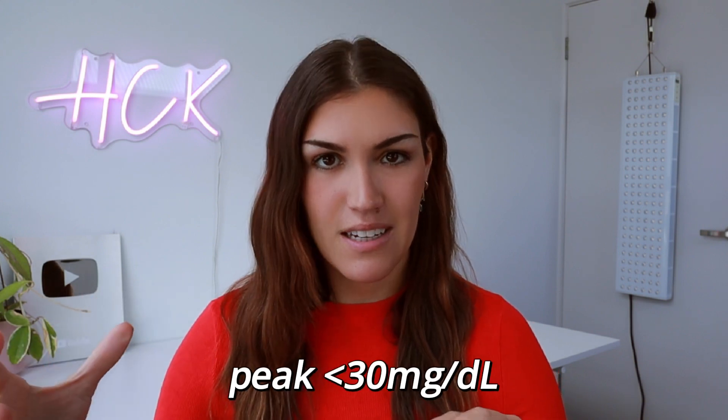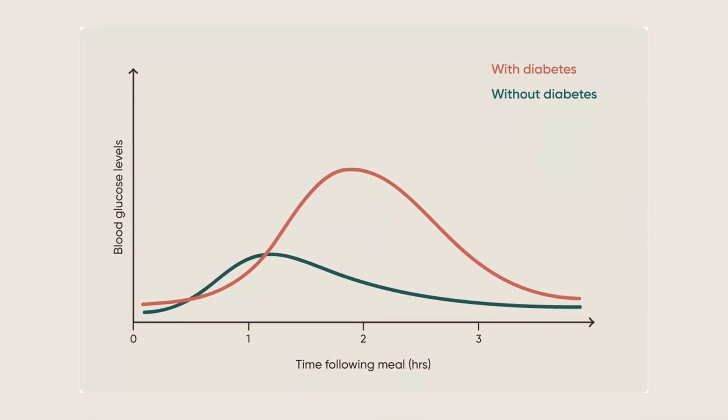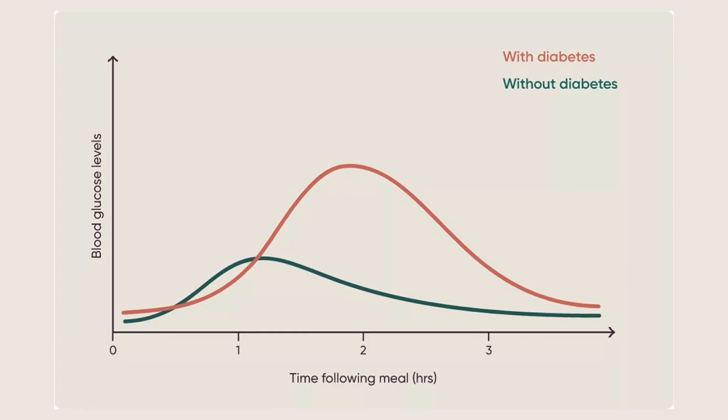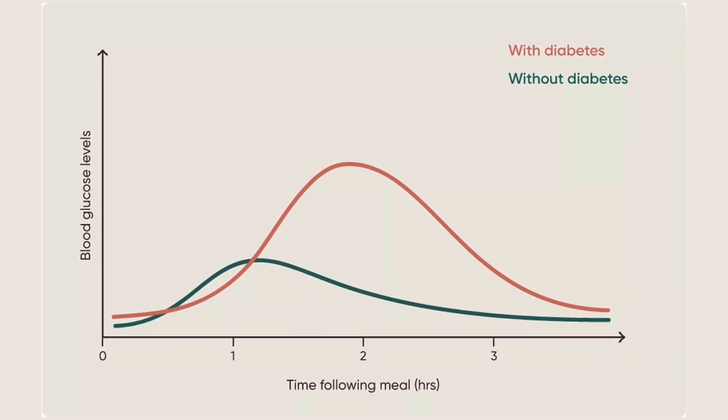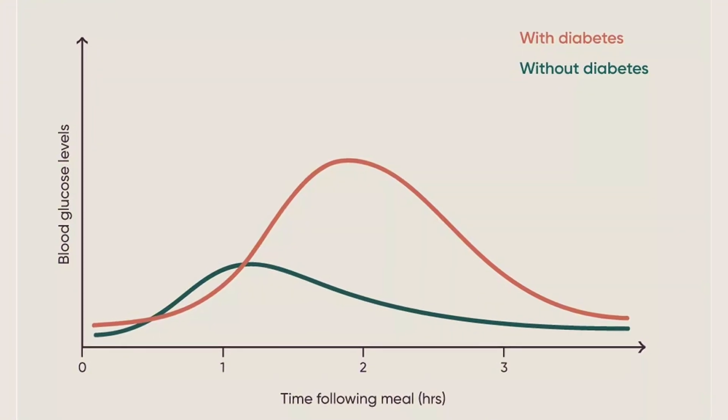Here's how to interpret that data. Ideally, you don't want your peak to be more than 30 mg/dL above baseline, or about 1.6 mmol/L. And by 90 to 120 minutes, you definitely want to see it trending downwards towards your starting point. If it's still significantly elevated two hours later, that suggests your body is having trouble bringing glucose down, which often points to insulin resistance. You don't want to look at just one test — you want to look at patterns over time.